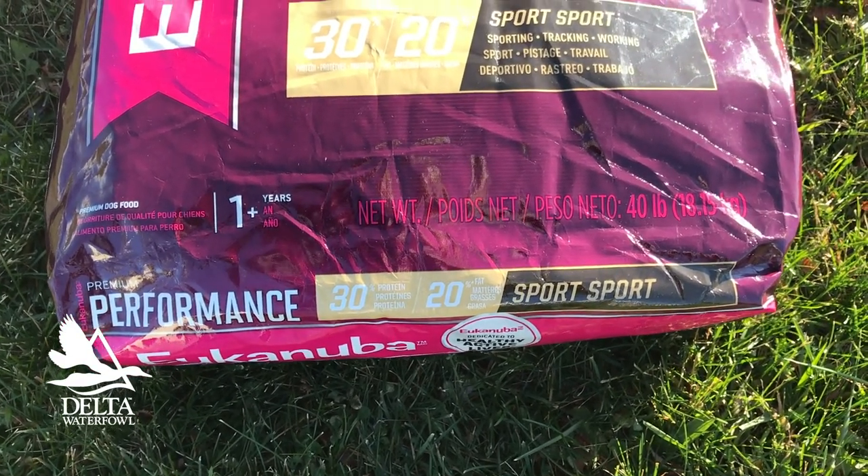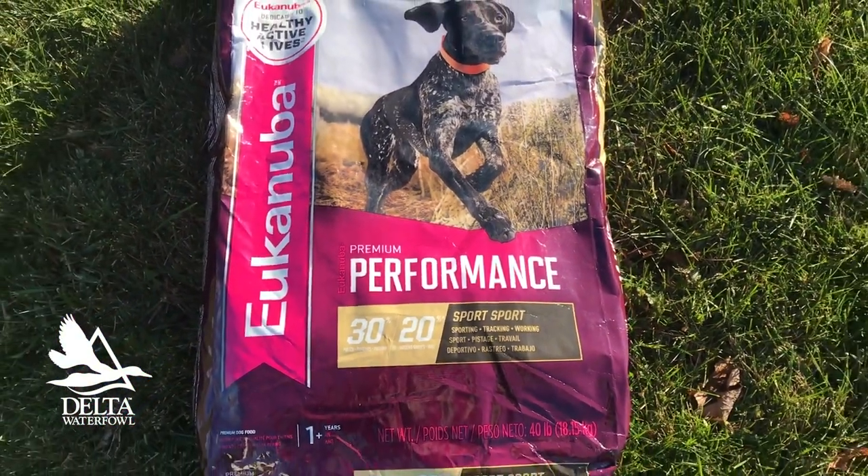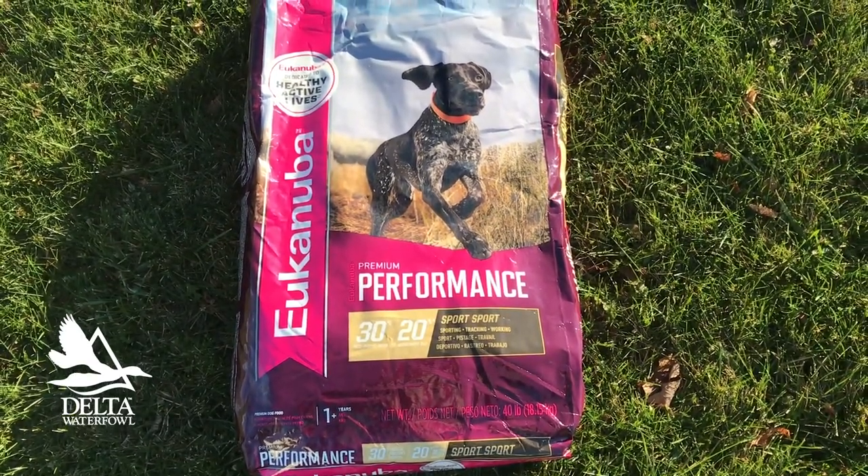Recently, Eukanuba announced that it was going to update the Premium Performance 3020 line to the new Premium Performance 3020 Sport. Now, there are a variety of offerings in this line. The 3020 I like — it gives you 30% protein, which aids in the development and recovery of muscle tissue, as well as that 20% fat for the adequate energy that the dogs derive from fat, as well as the carbohydrates.